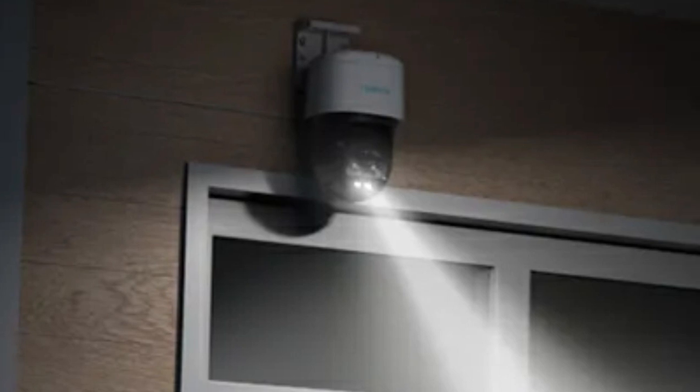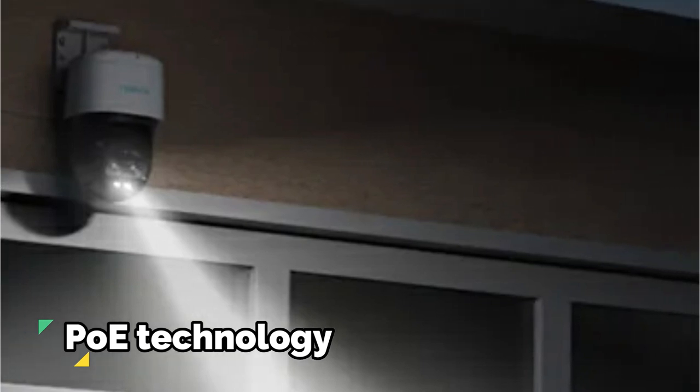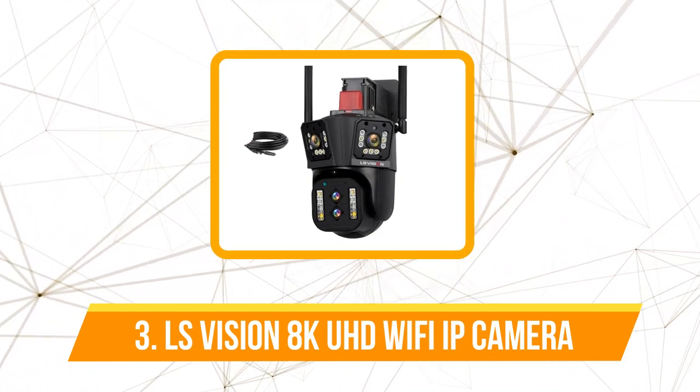One of the hassles often associated with security camera installation is the wiring. The PoE technology of the Track Mix Series streamlines this process by enabling a single network cable for both video and power transmission. At number three on our list is the LS Vision 8K UHD Wi-Fi IP camera.